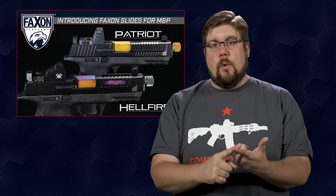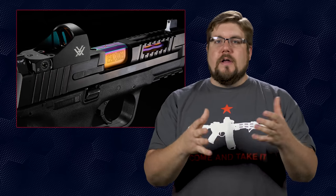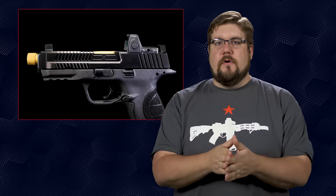The basics across both are pretty simple. Both models are made from 17-4 stainless, coated in DLC, have serrations almost everywhere, and are cut to accept popular red dot optics like Trijicon, Vortex and Burris options. They are also both cut to accept, oddly enough, Glock sights. The Patriot is your kind of duty version with only a slight weight reduction cut into the top of the front of the slide, whereas the Hellfire has cuts all the way through on the top and front sides of the slide.